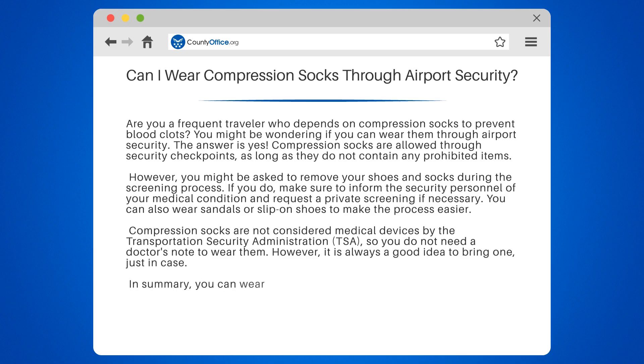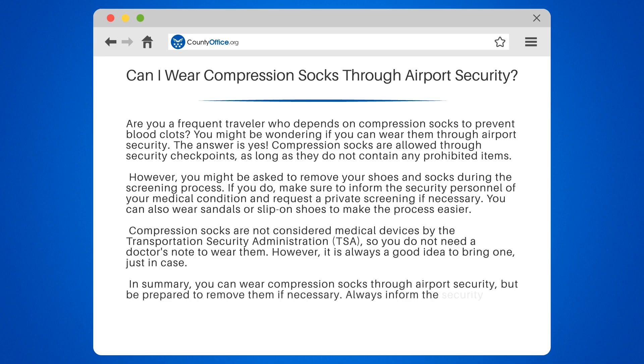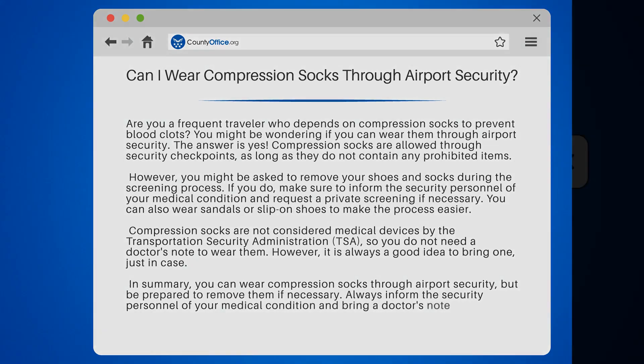In summary, you can wear compression socks through airport security, but be prepared to remove them if necessary. Always inform the security personnel of your medical condition and bring a doctor's note if possible.